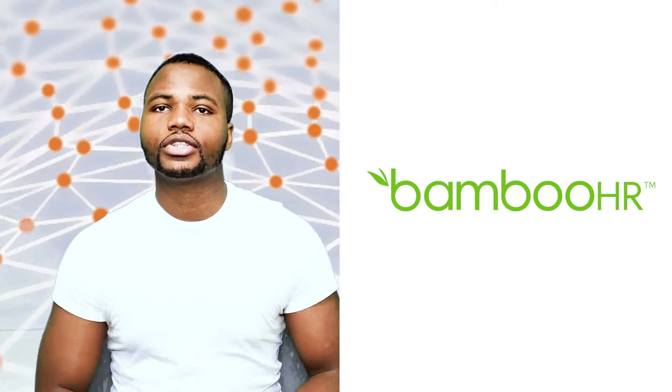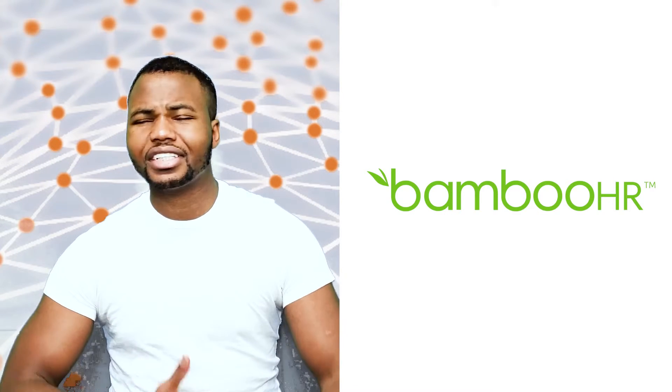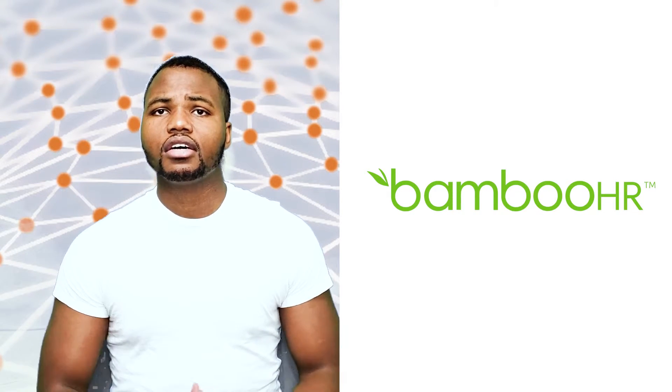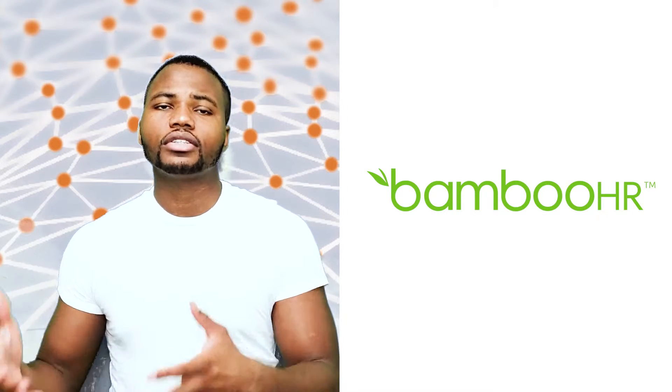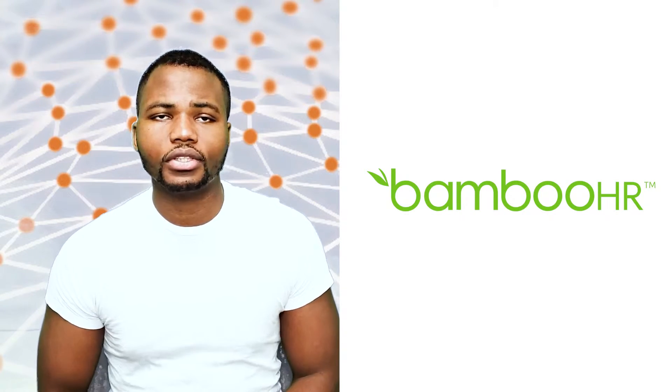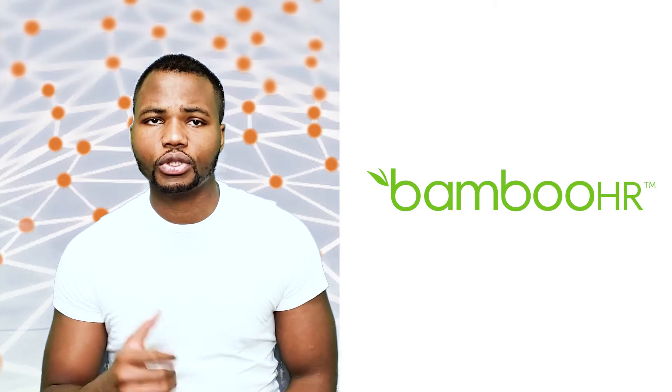You can easily reach out to their support team to get assistance whenever you want. They also have self-service features where your employees can kind of self-manage themselves, rather than depend a lot on the HR department to do certain tasks for them. So that's a really great software to take a look at, so be sure to check it out.